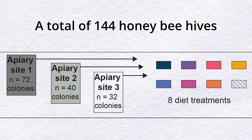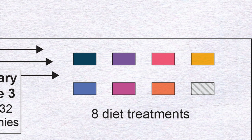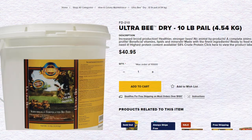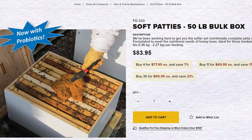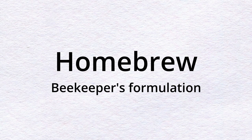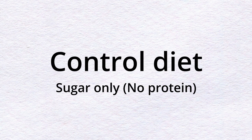A total of 144 hives were split into 8 feeding groups receiving different protein supplementations, and spread across 3 different sites. The feeding groups received the following commercially available honeybee diets: Global Patties, Ultra Bee, Bulk Soft, Mega Bee, AP23, Healthy Bees, Home Brew — a homemade recipe from beekeepers — and a control diet with sugar only, no protein at all.